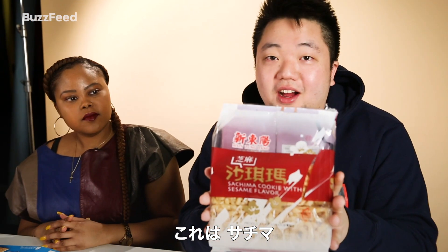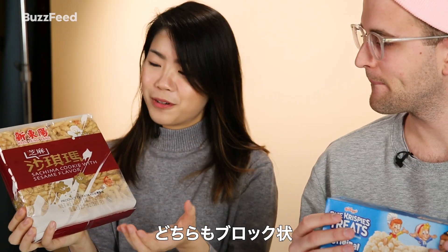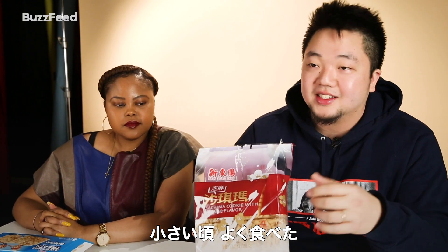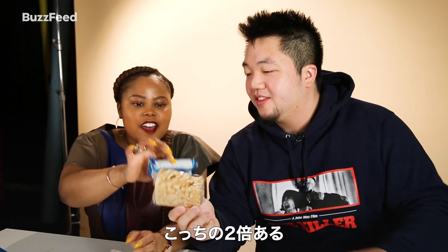These are called Satchima — the concept is the same, a snack that comes in block form. It's deep fried noodles and then they bind it together with this delicious caramel glaze. I used to have a ton of these as a kid. They're huge! That one's a shiny normal. Look at this — this is half the size of it.